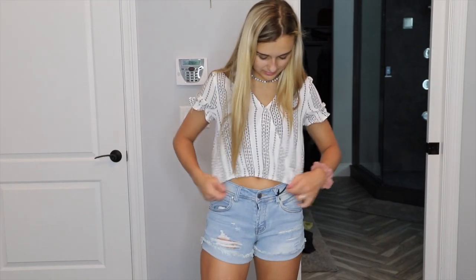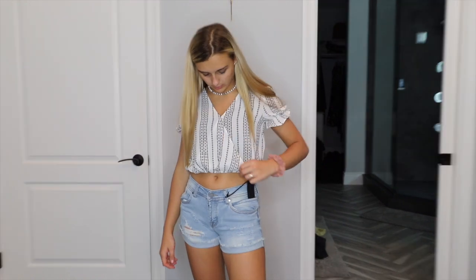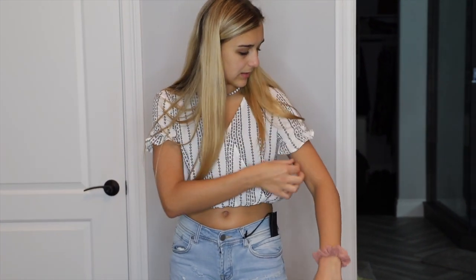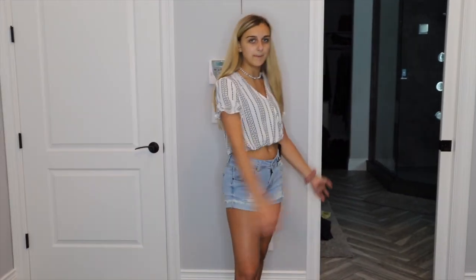I actually really like this top with these bottoms. This top is super, super cute — I love the way it goes across. I think this is like my favorite shirt, and I also love the elastic. I didn't even notice the ruffles at first, but I actually really like the ruffles too. I really like this outfit overall.